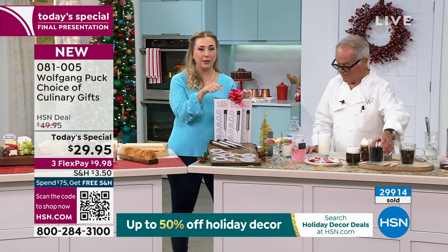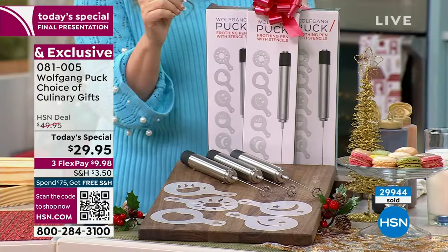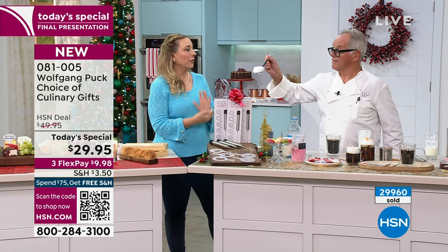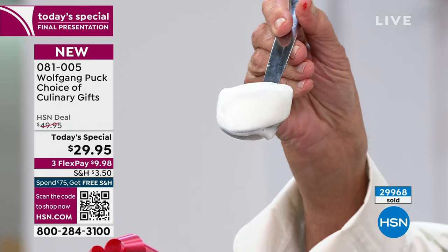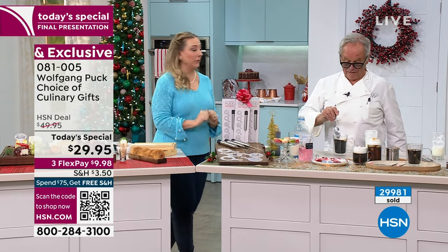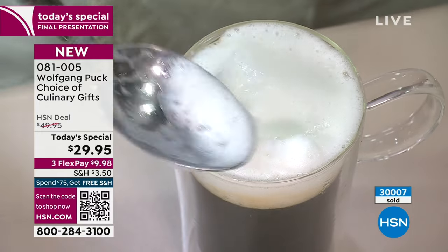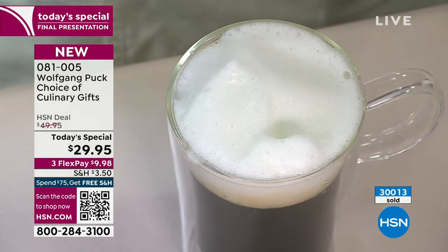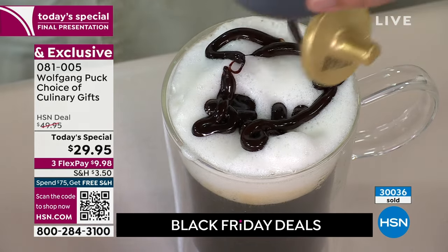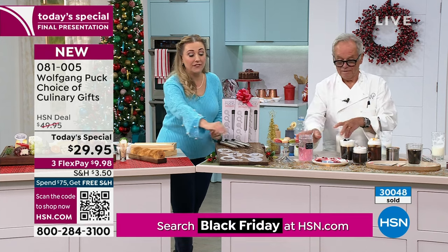I recommend getting three of them — definitely keep one for yourself and gift two. Look at that foam: fluffy, delicious, and professional, like the highest end coffee in the world. And that's nonfat milk, by the way. You put that on top of your coffee, then maybe add a little chocolate sauce on top. You decide. The black frothers — there's only a few dozen left, super last call. $29.95: you get three of them individually boxed and five of the stencils.